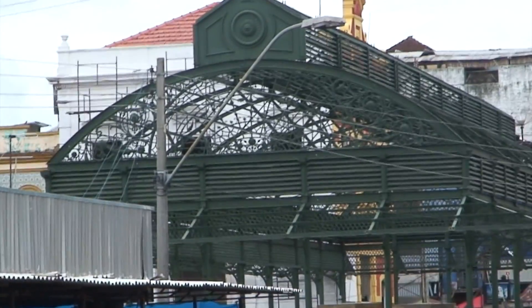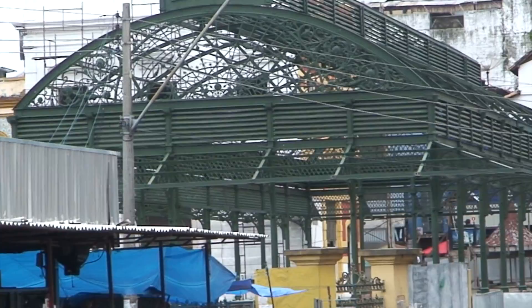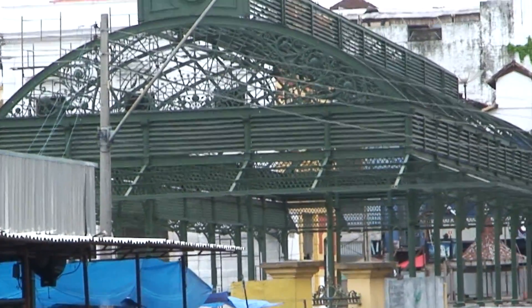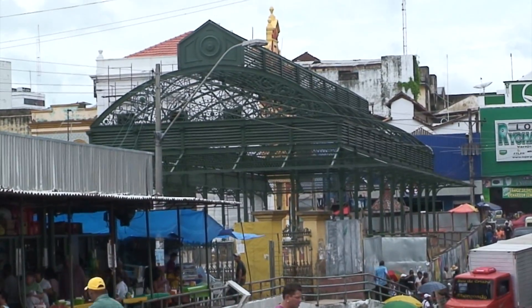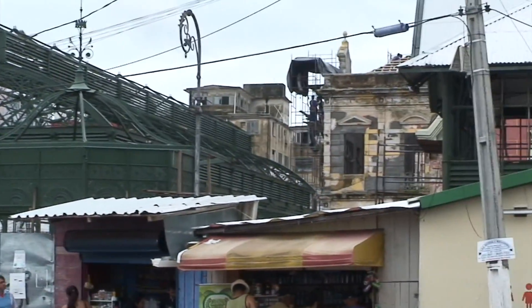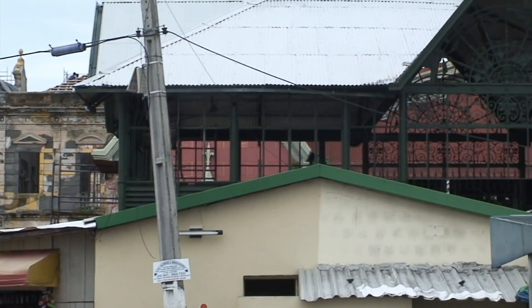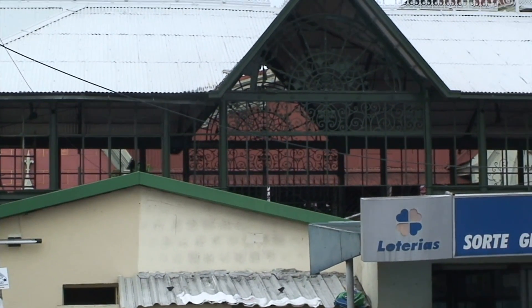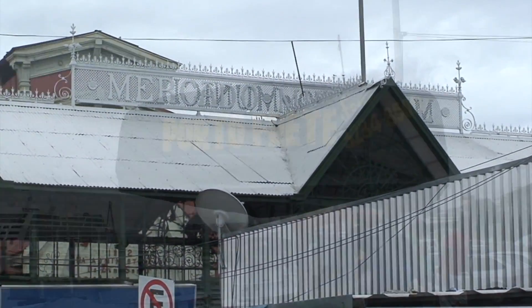This structure here was iron brought over from France. Originally they're reconstructing it now, but it was associated with Eiffel, of Eiffel Tower fame. All this ironwork — you can see they're doing reconstruction on the building back there — all came from France, trucked in in part, and reassembled here in Brazil.